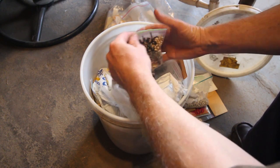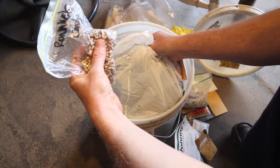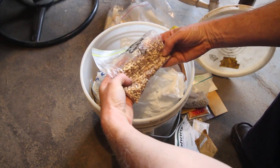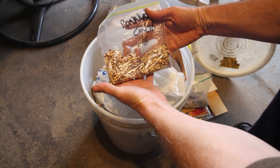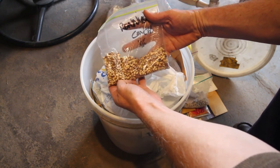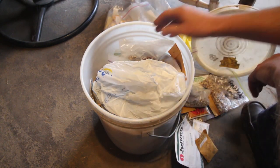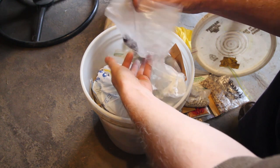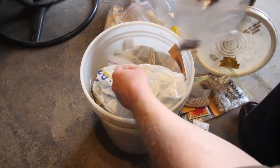And then we've got some cowpeas here. This must be my bean bucket, but you can see Running Conch cowpea. It's got a really pretty cow design, kind of like a Holstein. These are some of the older seeds of that, I think.